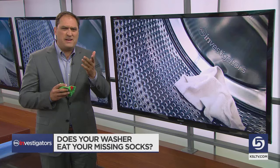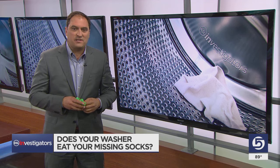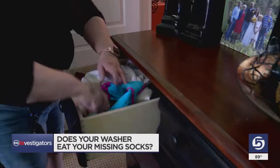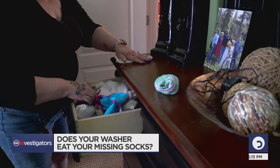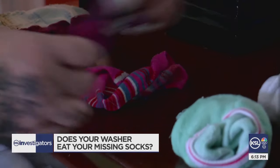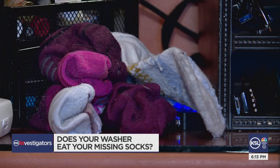What happens to our missing socks? If missing socks drive you crazy, you may take comfort in knowing they really can disappear in the washing machine. Connie Boyd says no doubt about it, there is something with a ferocious appetite that is hunting down socks in her clothes washer.